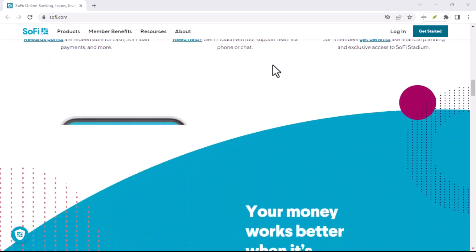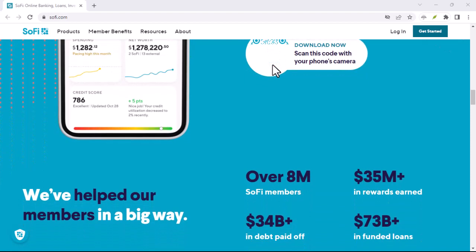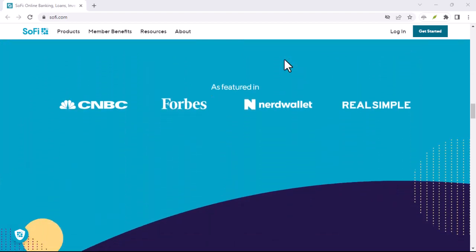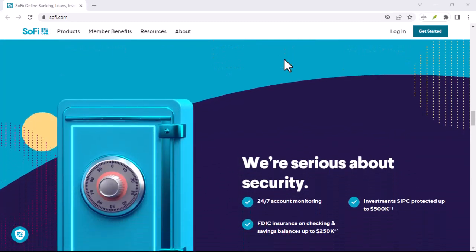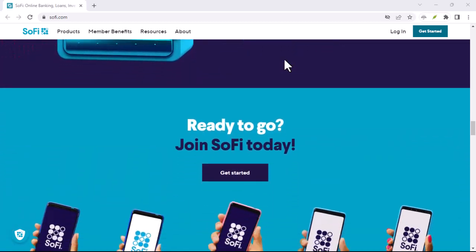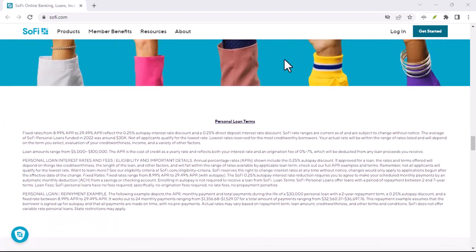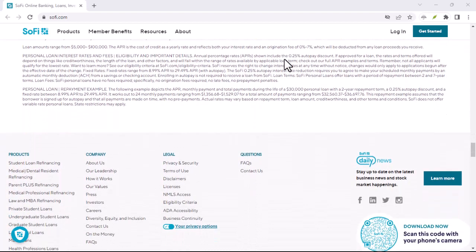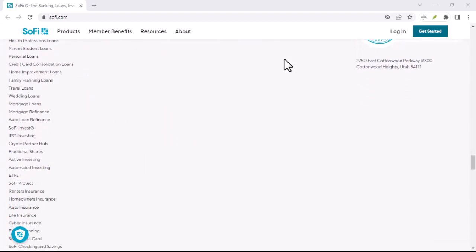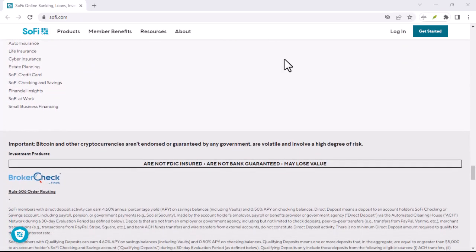Now, you might be wondering why pronunciation even matters. After all, isn't the service itself more important? Well, sure, but first impressions matter. Walking into a conversation confidently saying SOH-FEE shows you're in the know. It demonstrates you've done your research and puts you on equal footing with others familiar with the brand. Plus, let's be honest, it just feels good to say a word correctly — it gives you a sense of control and avoids that awkward stumble when someone corrects you.